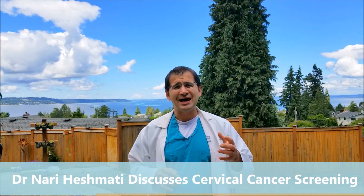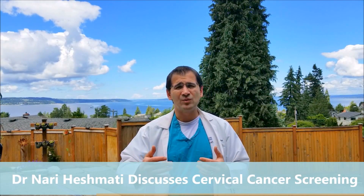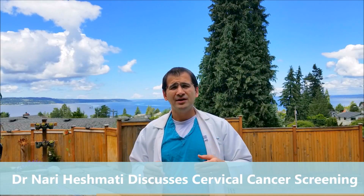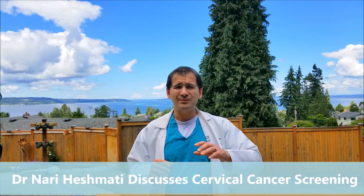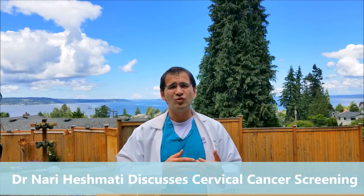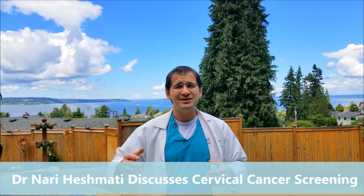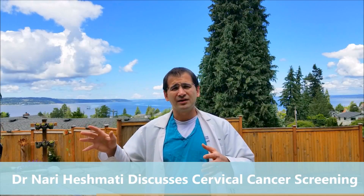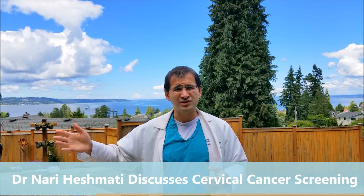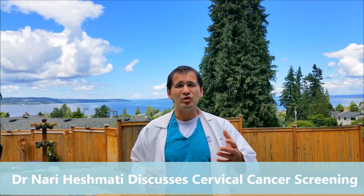A potential game changer going forward is HPV vaccination. These vaccines are recommended for boys and girls ages 11 to 12, and can be given anywhere from 9 to 26. The idea is to vaccinate children before they become sexually active, before they encounter HPV strains, to protect them from getting and transmitting the virus. Some vaccines even protect against not only the high-risk strains that cause cervical cancer, but also low-risk strains responsible for condyloma and genital warts.